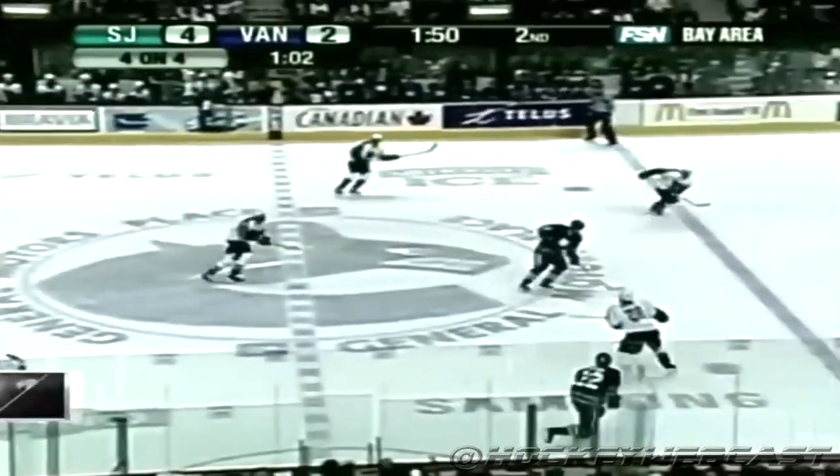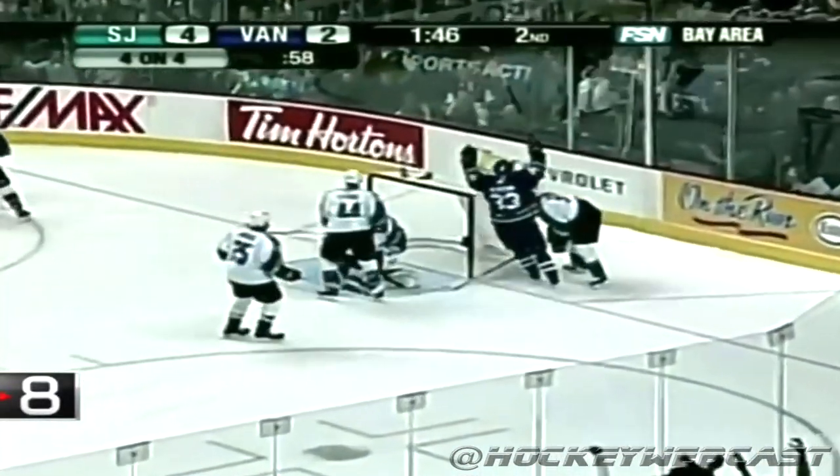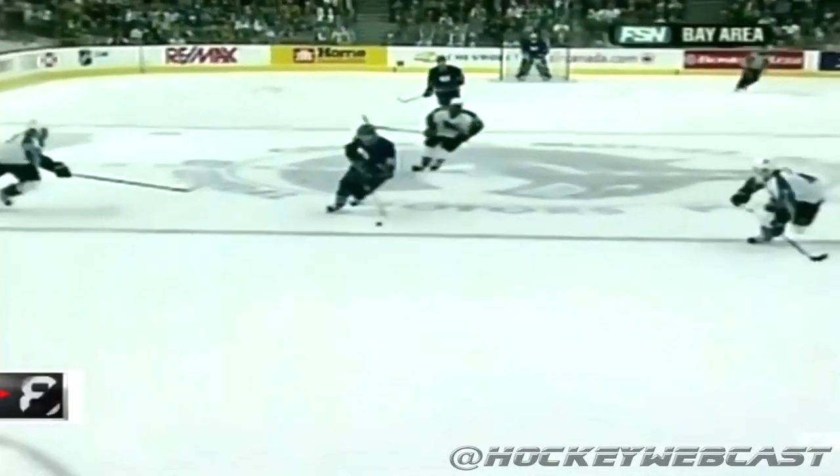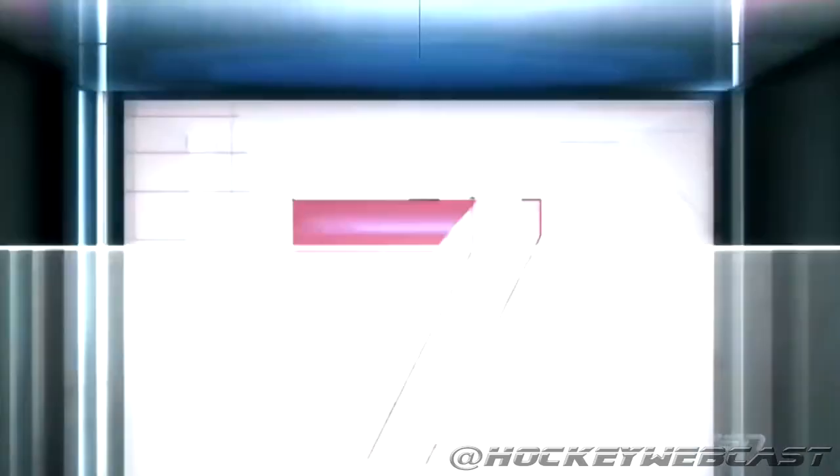Mark Dipper classic starting that shift against Maslin and Morrison. Boulas to Sedin, he scores! What a goal by Daniel Sedin! Wow! I don't care who you're cheering for, that was quite a goal.